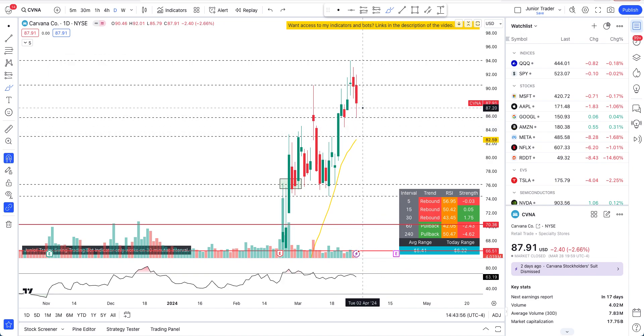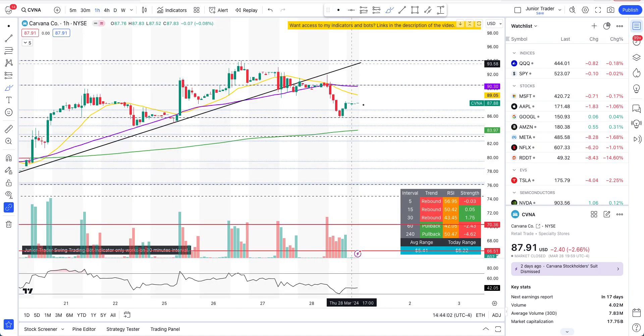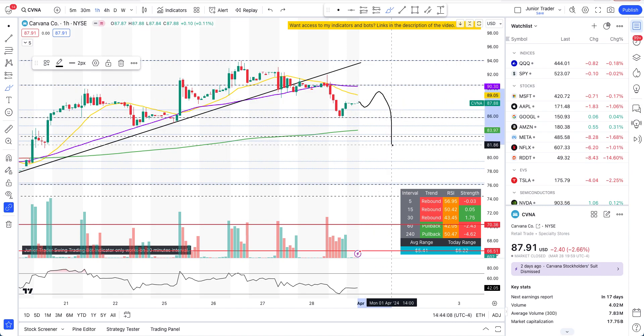The intraday short play can actually be traded on Carvana — both on the rebound and the short play. And even if it doesn't rebound and stays right here, it's still a short play intraday.